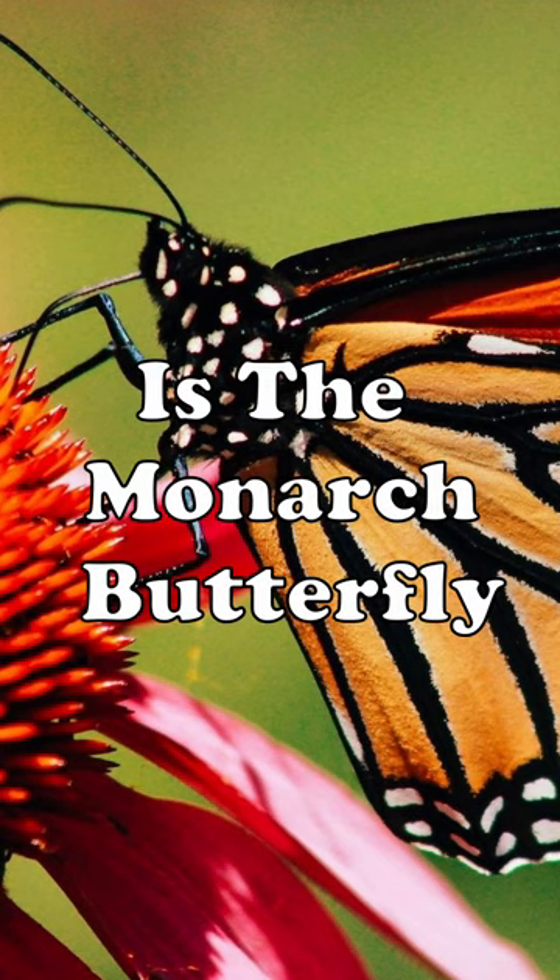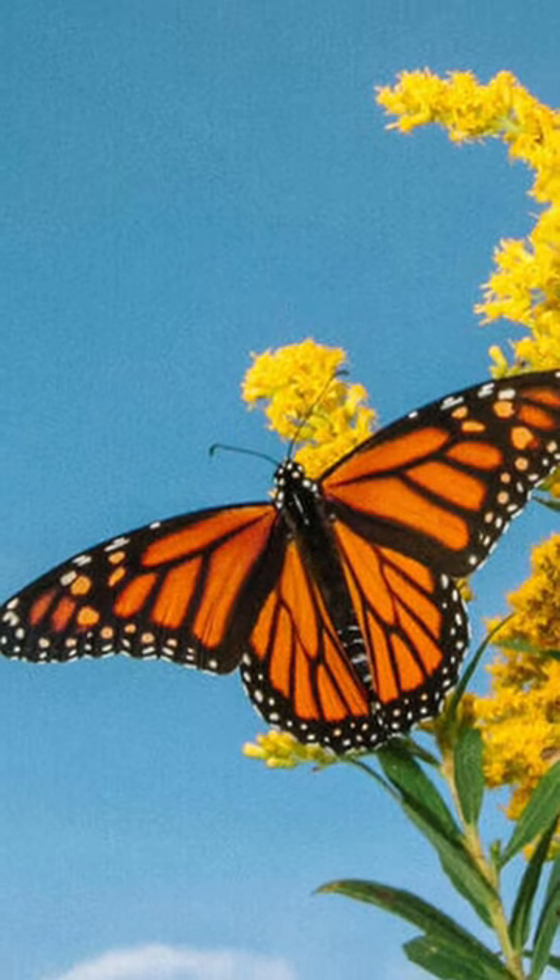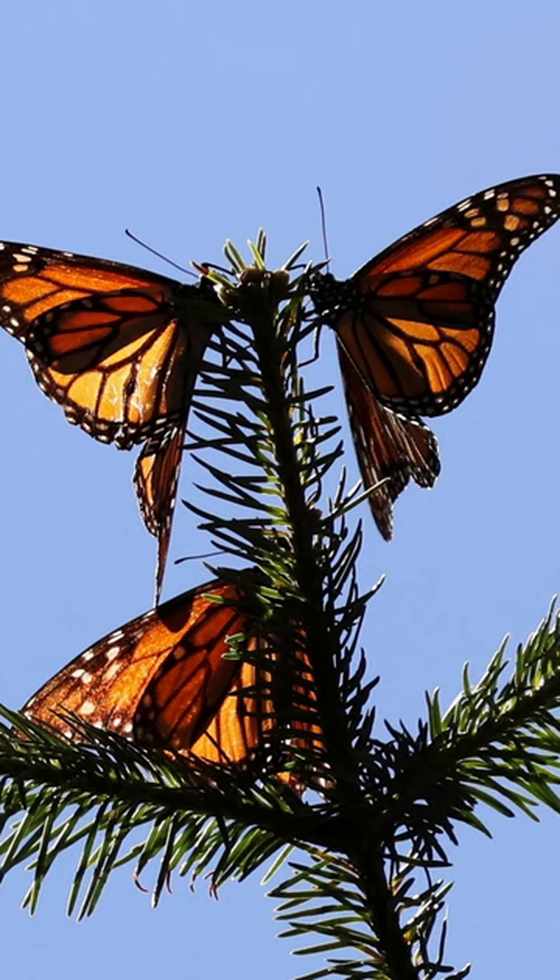This is the Monarch Butterfly. The Monarch Butterfly is a milkweed butterfly found throughout the United States. Their wingspan can be as long as 5 inches.